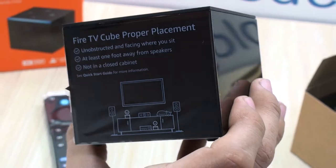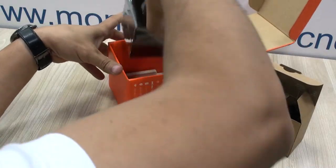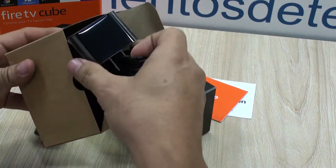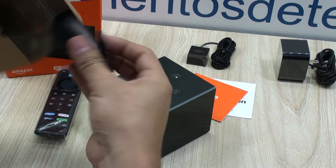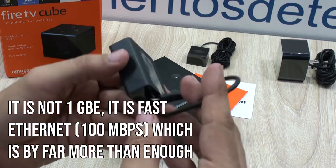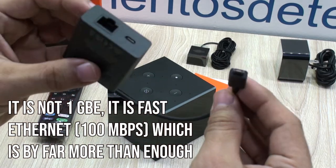You'll get very well packaged the usual stuff and a little bit more: the Cube itself, the setup instructions, the voice-enabled remote control with AAA batteries included, the power adapter, the infrared range extender, and a micro USB network adapter compatible with newer Echo Show devices.